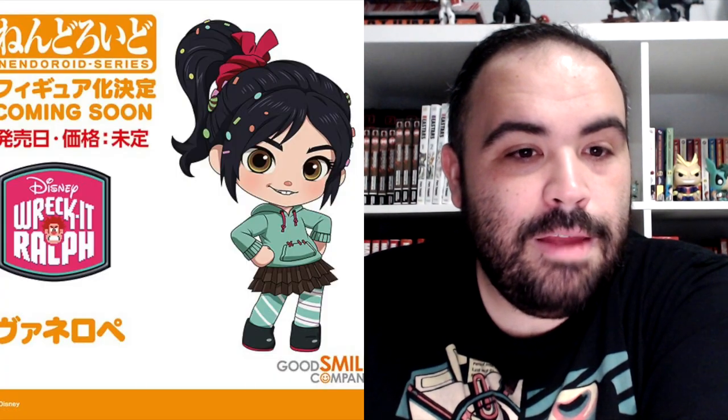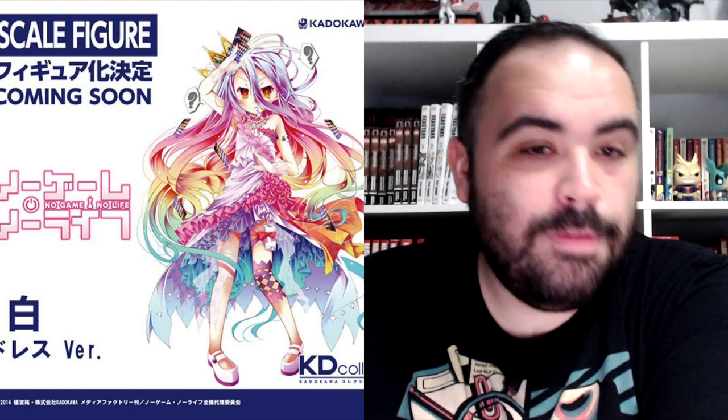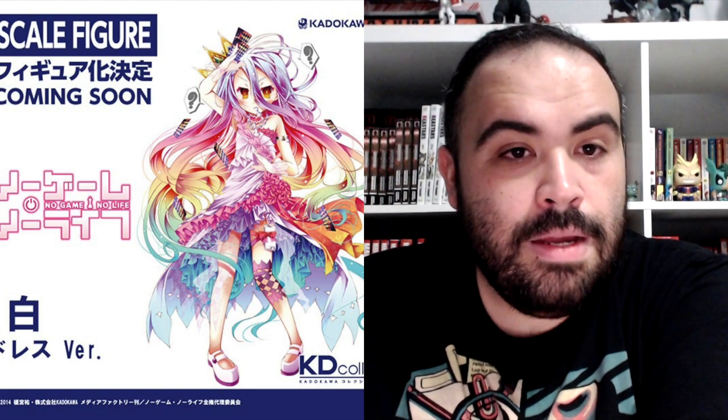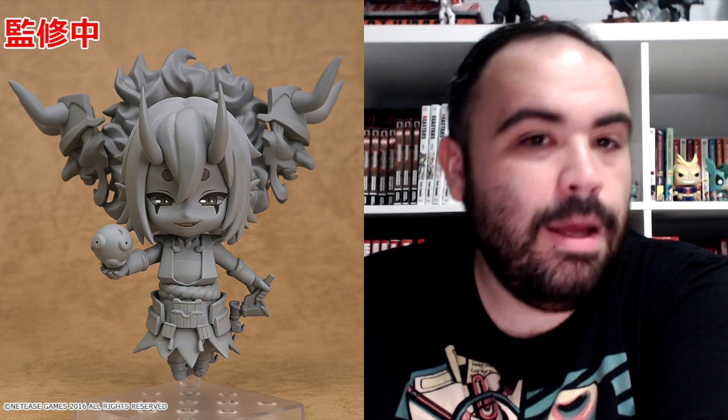Here's somebody I do know — Nendoroid for Shinnosuke Nohara of Crayon Shin-Chan. Another Snow Miku 2.0 Nendoroid. UMP9 from Girls Frontline. We got Vanellope from Wreck-It Ralph. Shiro from No Game No Life, a 1/7 scale figure. Okami from the video game is getting the coolest Nendoroid — I love that, that's so awesome. And Onmyoji Nendoroid Otakemaru.